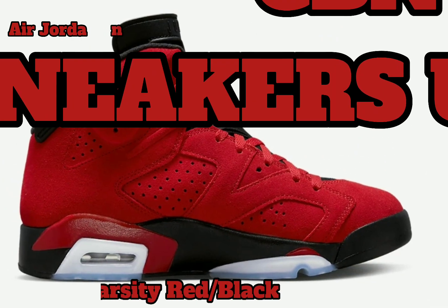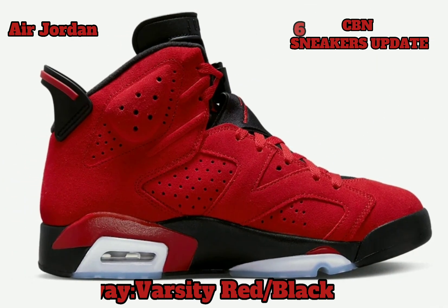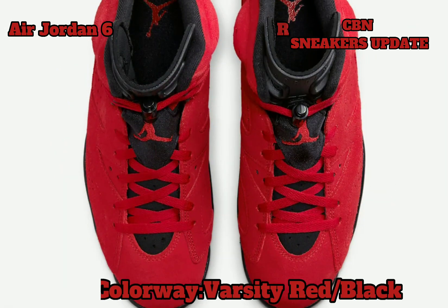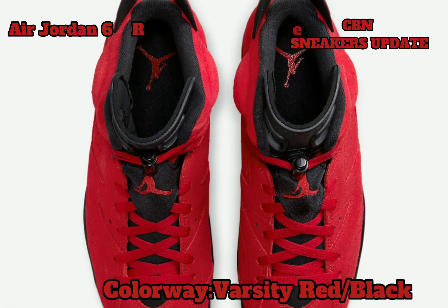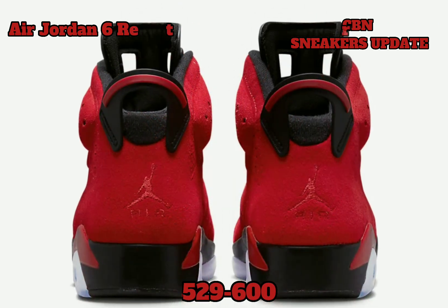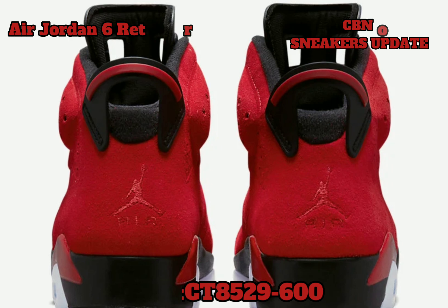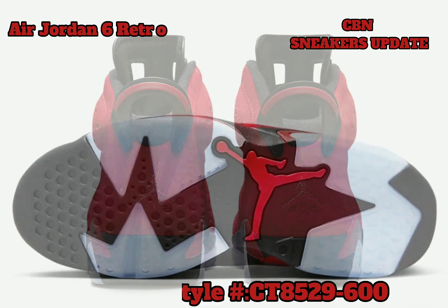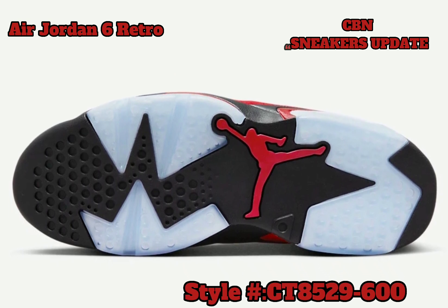Which takes inspiration from the Air Jordan 5 Raging Bulls pack. The sneaker features a red suede upper and overlays with a pull tab. Taking inspiration from the Toro colorways seen on various Air Jordans, the Jumpman appears on the tongue, pouch, and lace toggle, and we can expect either the Jumpman or Nike Air branding on the heel.